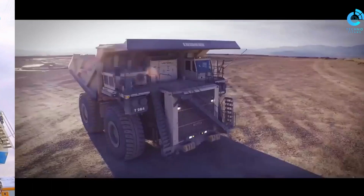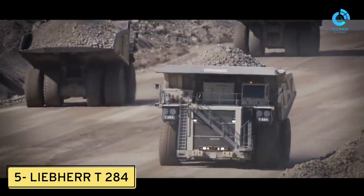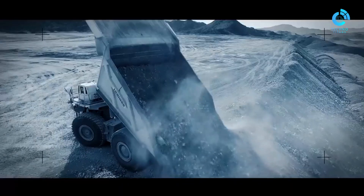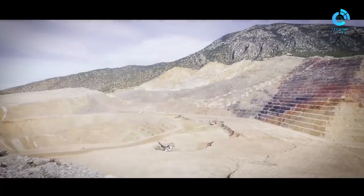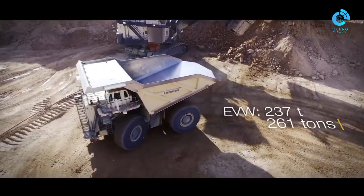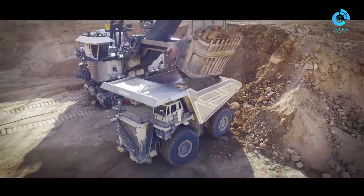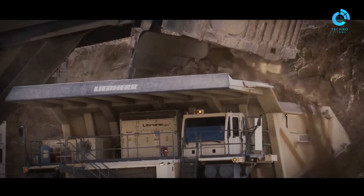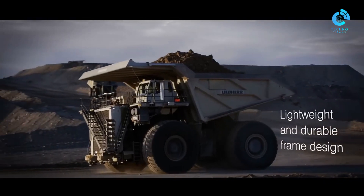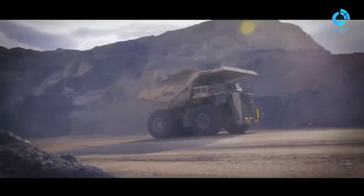Number five: Liebherr T 284. The Liebherr T 284 is a formidable ultra-class haul truck designed for heavy-duty mining operations; its strength and durability are key features that contribute to its success in the field. The T 284 is renowned for its impressive payload capacity, capable of carrying massive loads of material. Its payload capacity can range from around 363 metric tons to over 400 metric tons, depending on specific configurations and customer requirements.